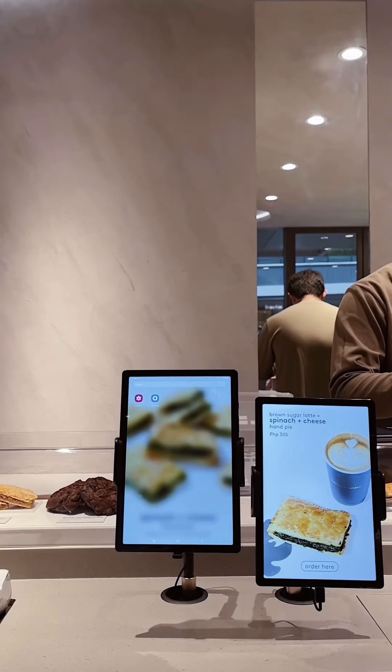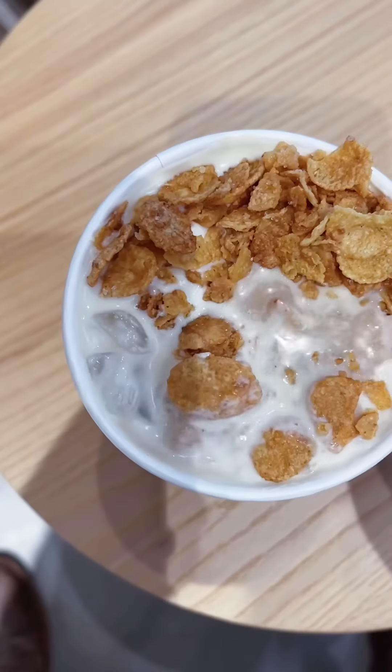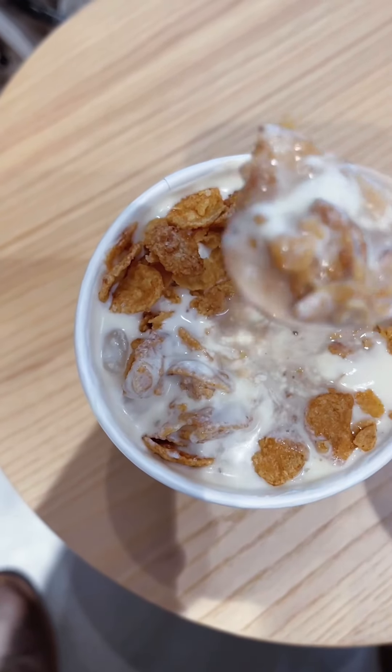I was able to order the following for free. Number one, cereal latte. I've tried this before and I loved it and love it until now. It's a latte with cereal on top of a salted cream foamy layer. I love waiting for the cereal to soften so I can drink it.